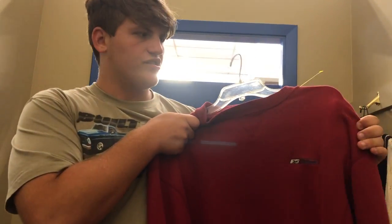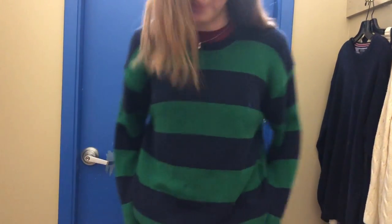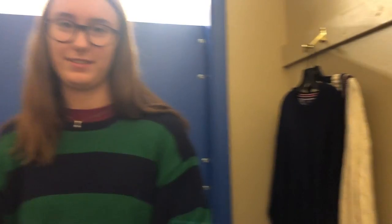I found this Polo sweater — it's green and navy blue, really cute because it's oversized. I like to wear it with shorts, actually. You could wear it over a bathing suit — I've definitely seen girls do that. It's knitted pretty well. Was it two dollars? Yeah, it's on sale.